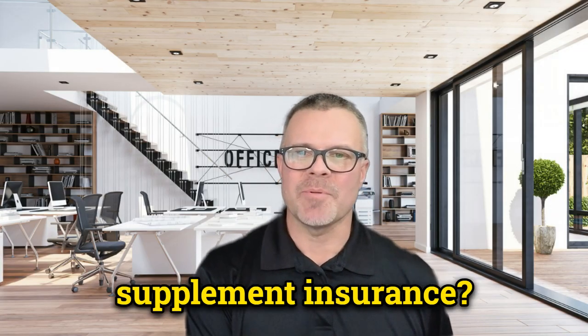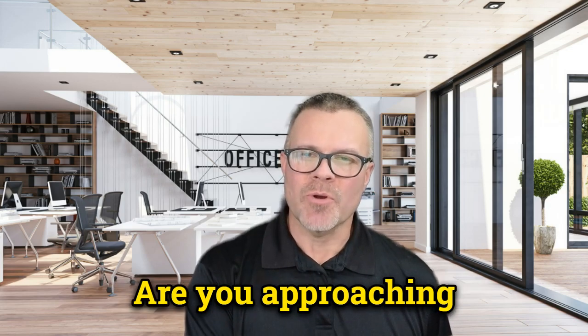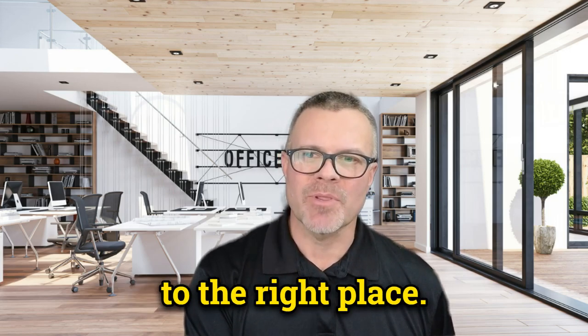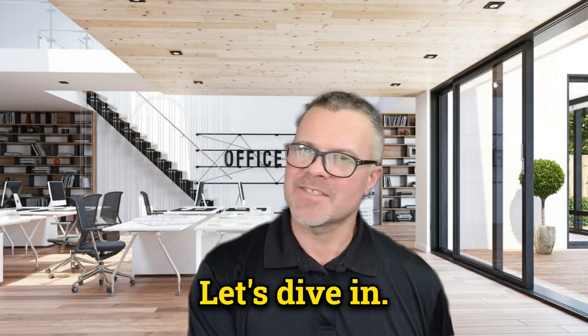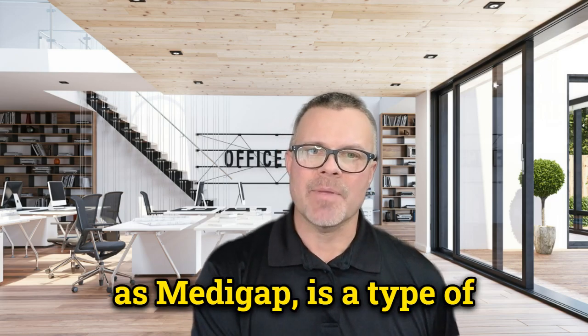What is Medicare supplement insurance? Welcome to my channel. Are you approaching Medicare eligibility and wondering what Medicare supplement insurance is all about? Well, you've come to the right place. Today I'll be explaining what Medicare supplement insurance is and how it can benefit you. Let's dive in. Medicare supplement insurance, also known as Medigap, is a type of insurance policy